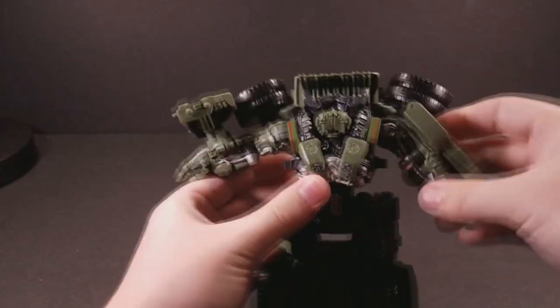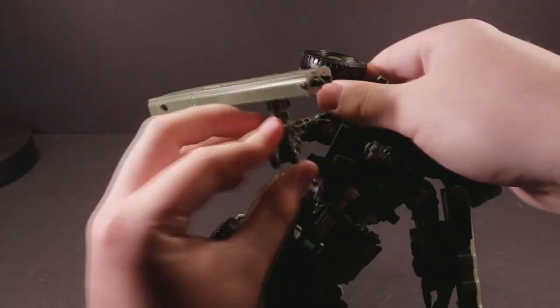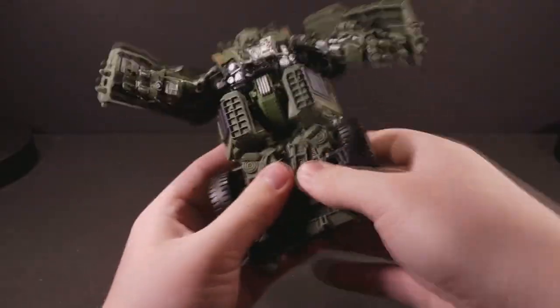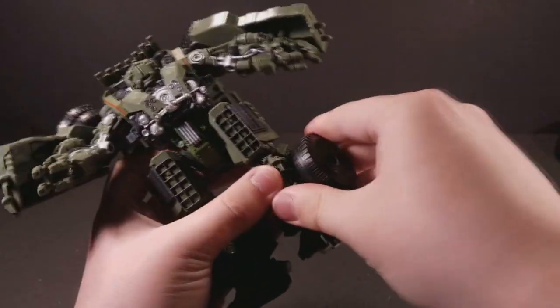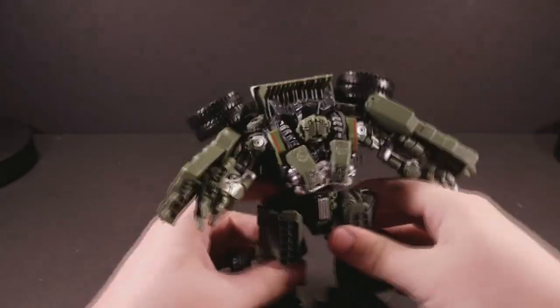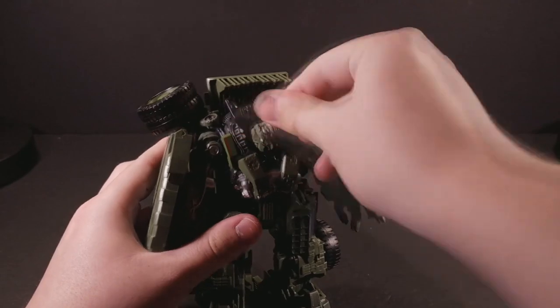It really feels like it came out of the movies. From there, the rest of the dump truck converts in nice large chunks of plastic matter that have clear starting and stopping positions. However, the tab that's supposed to fasten the truck cab section into Long Haul's shoulder hood doesn't quite like to cooperate, though the friction of the hinges is usually enough to keep it in place. The legs are some very simple, easy movements, and the head rotation at the end is the icing on the cake.